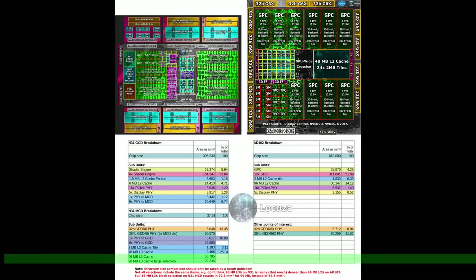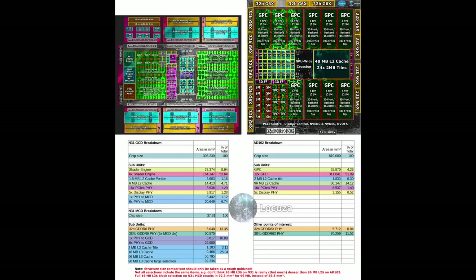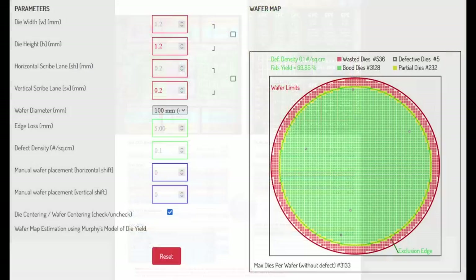The PHY cache area with 6 MCDs may take around 57–92mm², the upper bound being not too far off from AD102. It's important to mention that you shouldn't take some structure comparisons too seriously — the die shots are not great enough to make precise analysis. I was also not too motivated in figuring out what structures inside the MCD are for cache control, memory control and possibly TSVs, so not every comparison is fair or accurate.